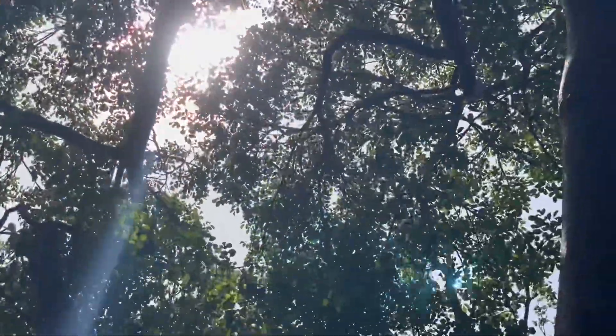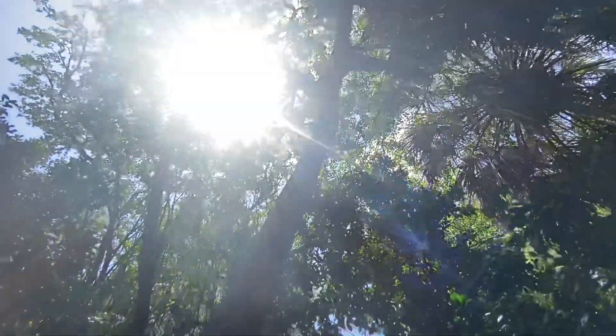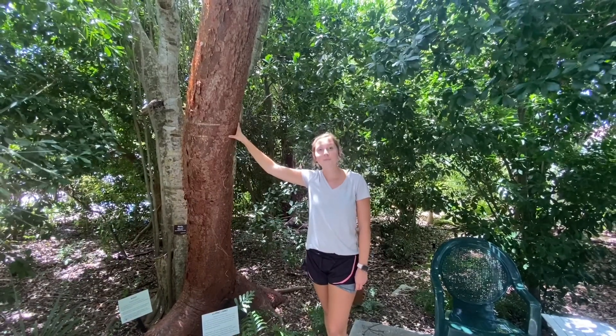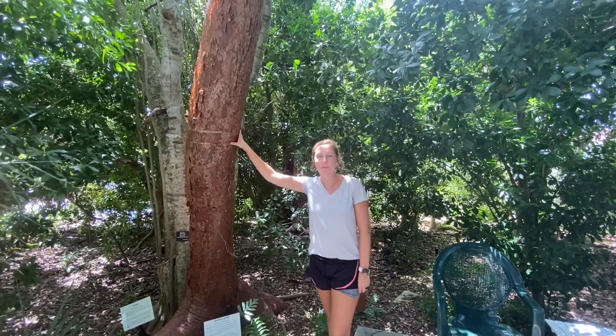They also have small clusters of little white and green flowers that bees pollinate. And a fun fact is that the dingy purple butterfly lays its eggs on the Gumbo Limbo leaves, and that's how we help populate our dingy purple butterflies.